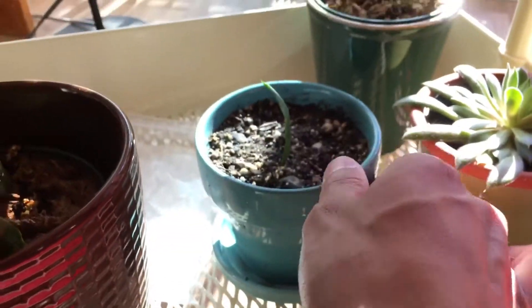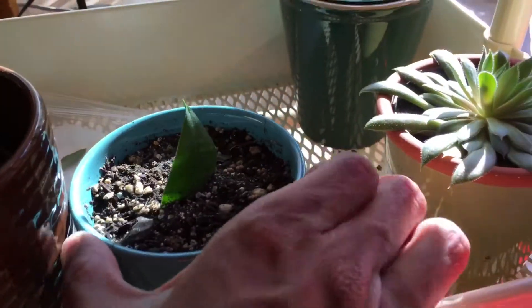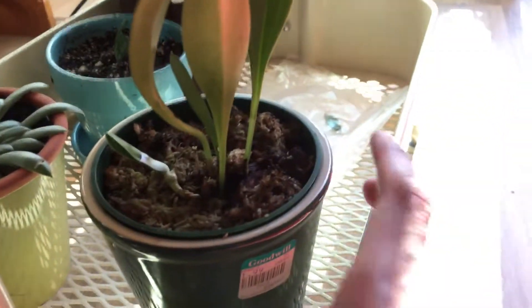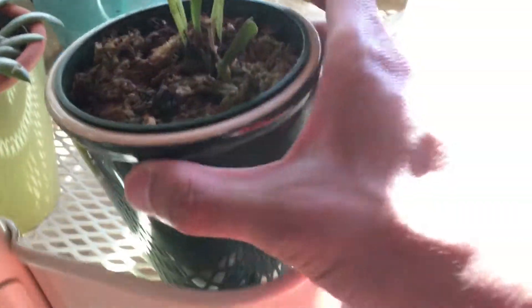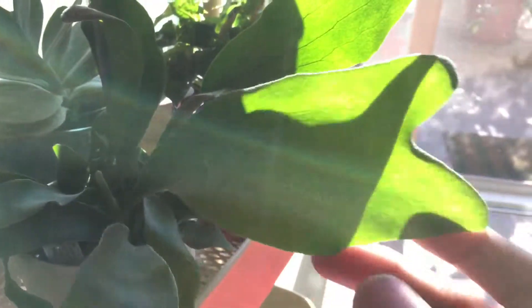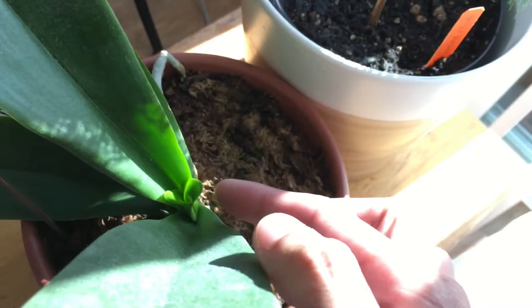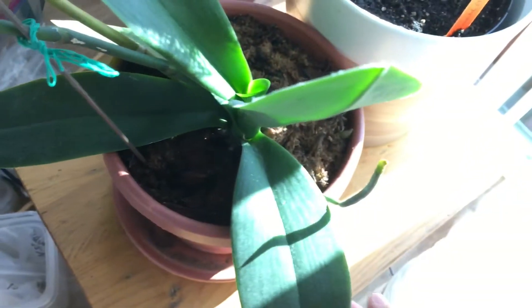The succulents — I transplanted this snake plant into this pot and so far it looks like it's doing well. This orchid right here is doing well too — this new leaf is slowly opening up, but this plant is doing well. And then this other orchid, I think I mentioned it last week too, it's finally started to grow. I think it's the growing season for them now.